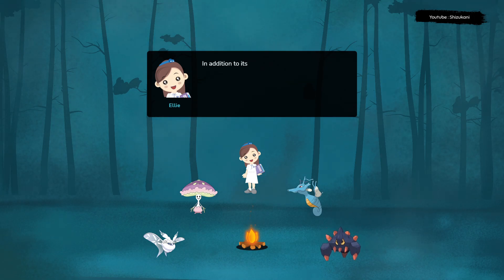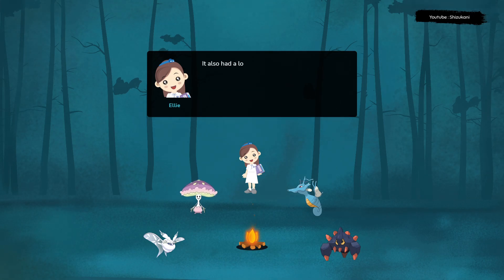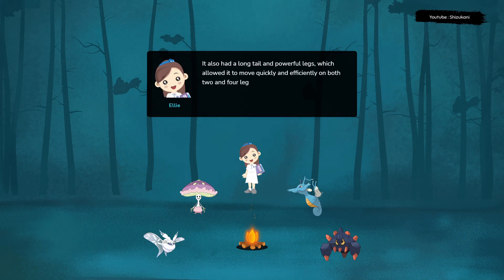In addition to its crest, Parasaurolophus had a long, curved beak that was perfect for grazing on vegetation. It also had a long tail and powerful legs, which allowed it to move quickly and efficiently on both two and four legs.